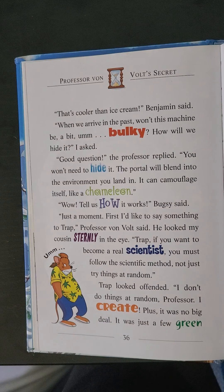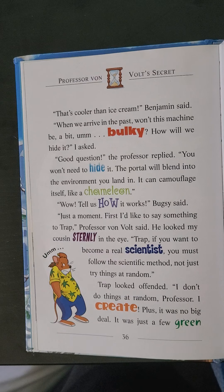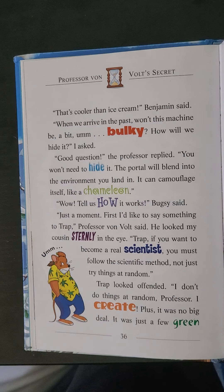When we arrive in the past, won't this machine be a bit bulky? How will we hide it? I asked. Because remember, when they travel back into the past, the people or mice in this instance in the past can't see the time travel machine. Good question, the professor replied. You won't need to hide it. The portal will blend into the environment you land in. It can camouflage itself — we know the word camouflage, blend in — like a chameleon. Wow! Tell us how it works!